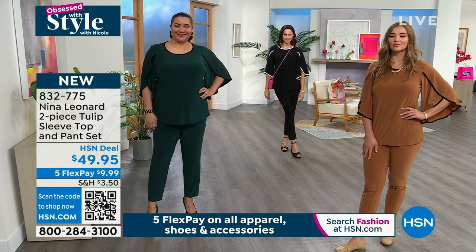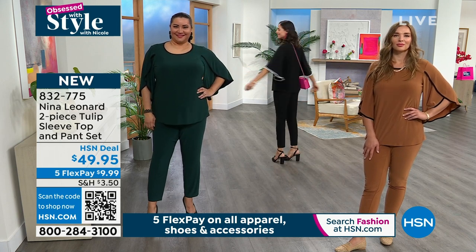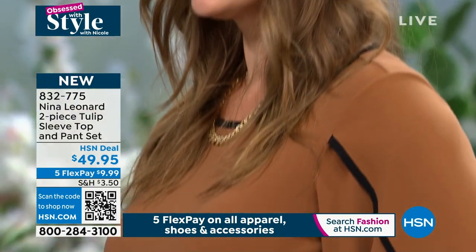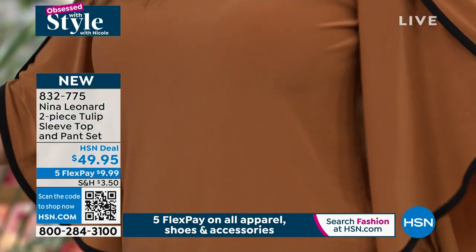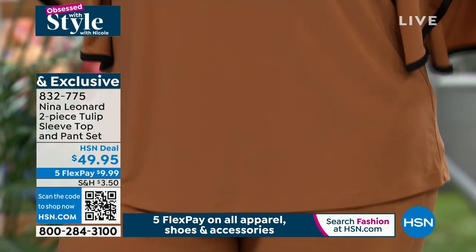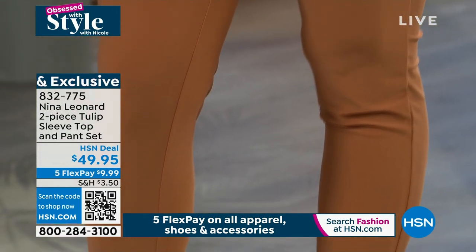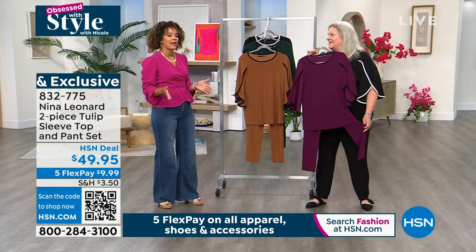We still have all colors. And then we have Dagmar right here in the cognac — she's in the medium, typically wears a medium on top and about a 6-8 on the bottom. You can see how that fits her. Brand new. It's exclusive. You're getting one whole look.